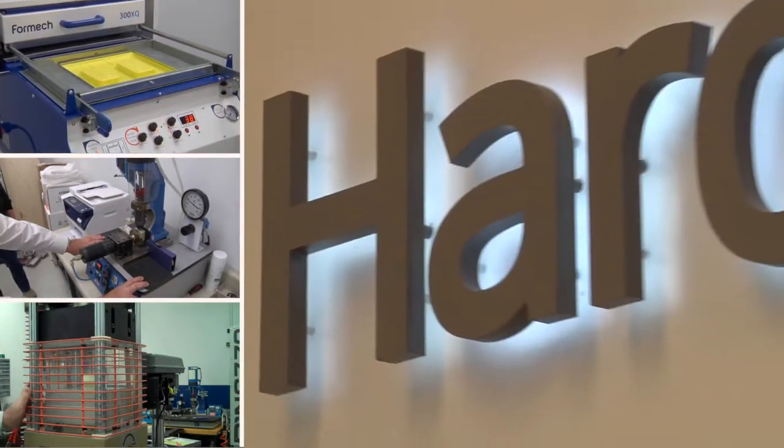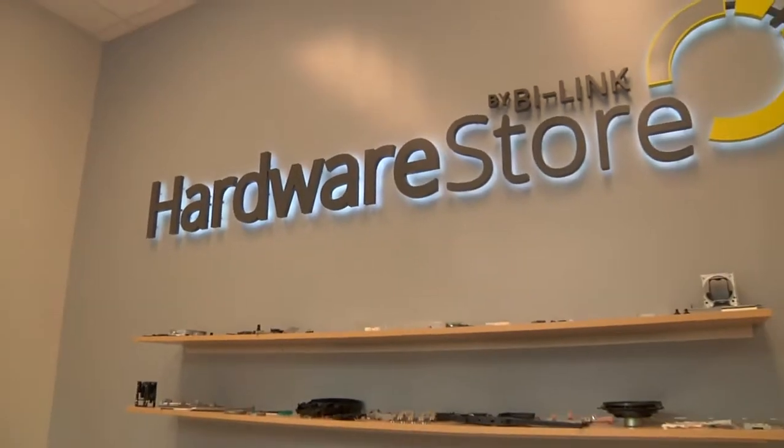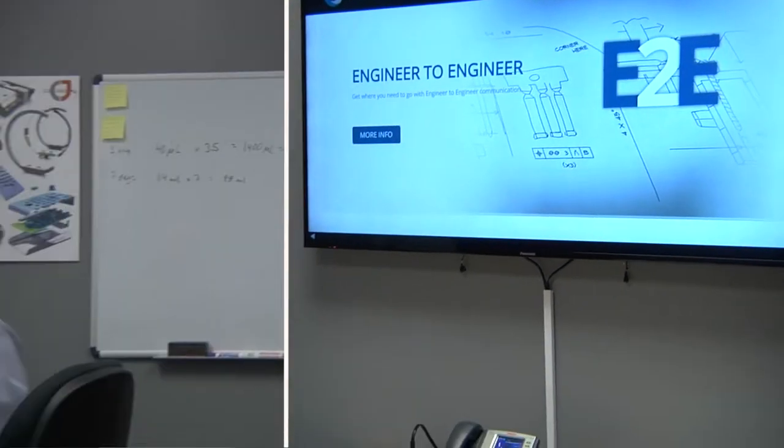We like to think we do it a little differently. The hardware store is really our effort at getting back to our roots, which is working engineer to engineer. We wanted to find a way to bring the BiLink experience and the level of collaboration that we bring to our customers — make that closer to them.